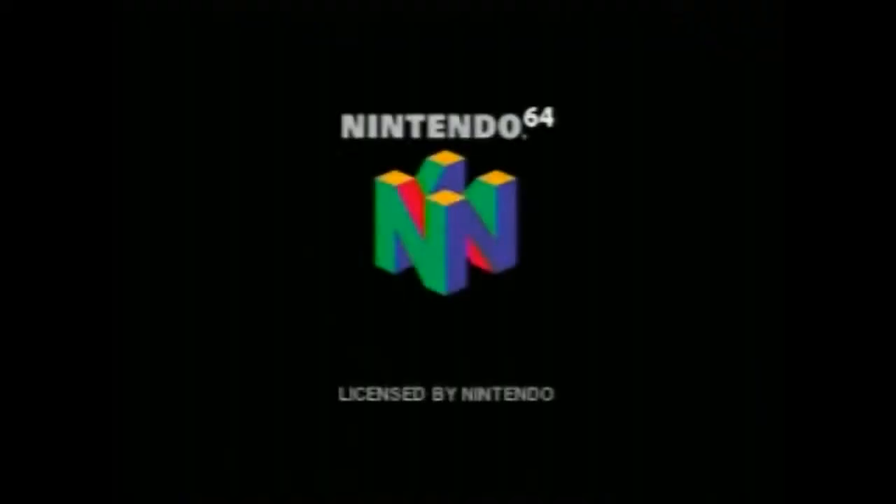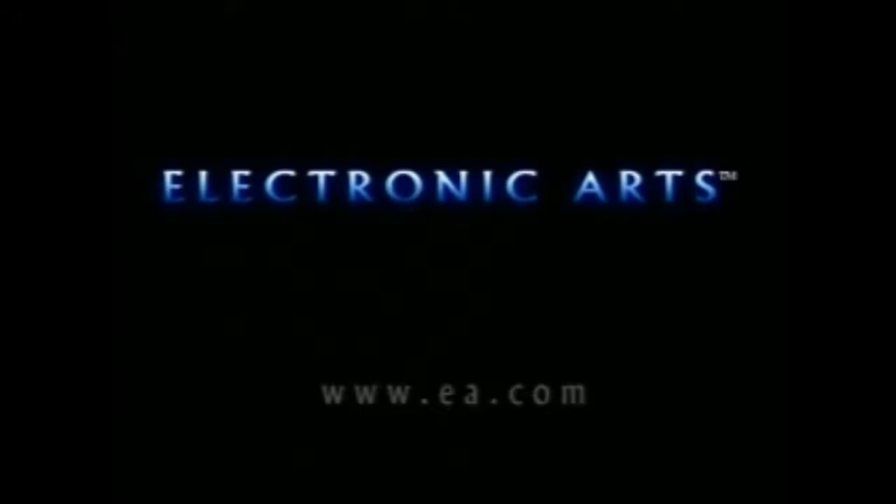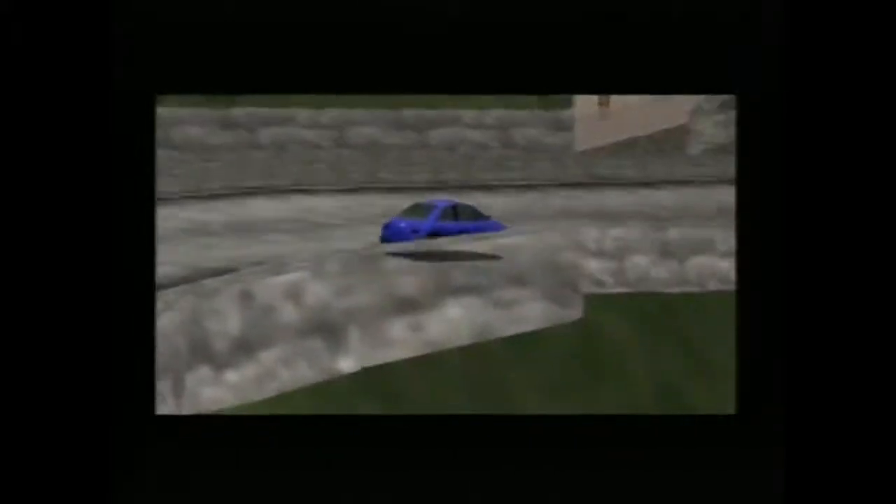Nintendo... Alright, there we go. There's that Volkswagen logo. V-dubs. Electronic Arts. Old logo. Yeah, of their many old logos. They've had several. They've been around for a while.